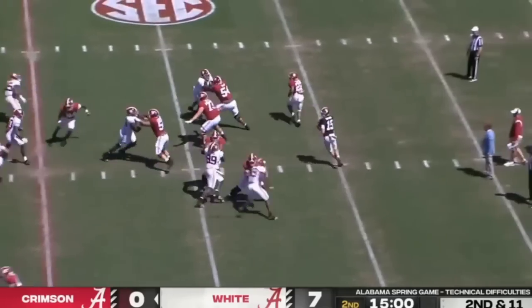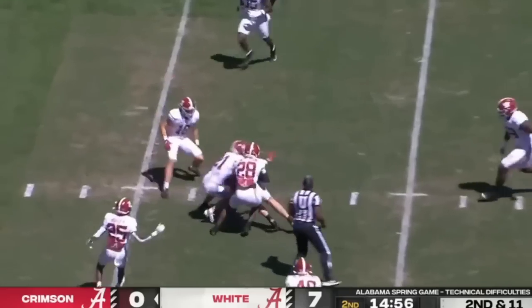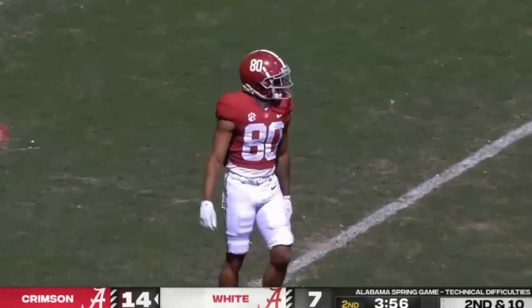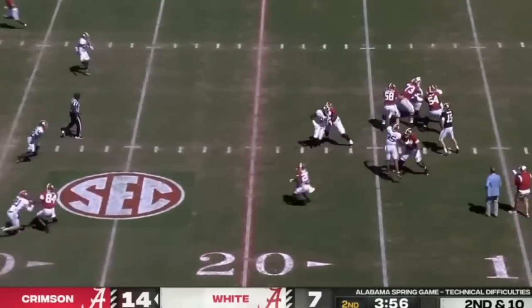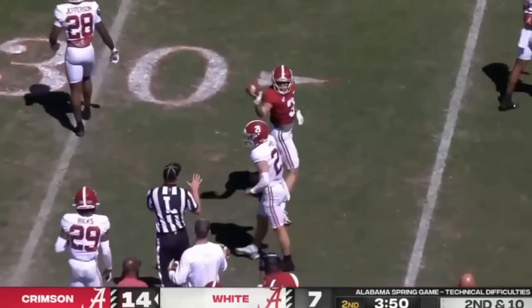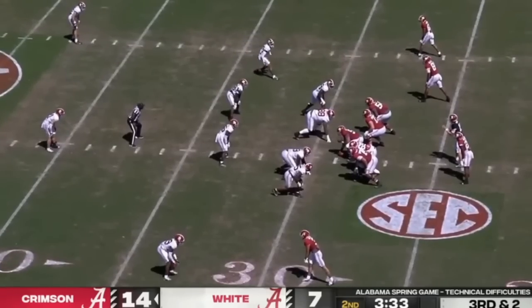Flip it around for the second quarter: drops back, just a little pass over the middle — nothing big, just getting the ball moving down the field. Next play, he steps up and Burton does not separate much, but he puts some zip on this throw right here. That really shows off the arm — he puts it in a great spot and he puts it on a line.